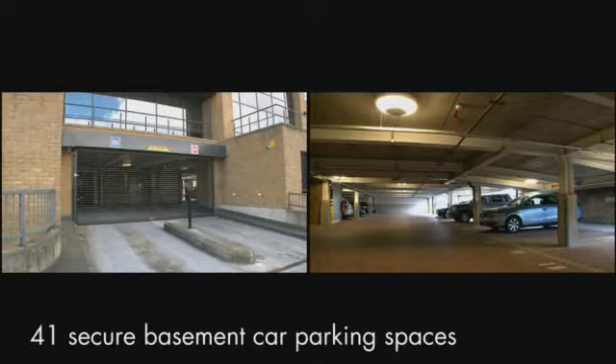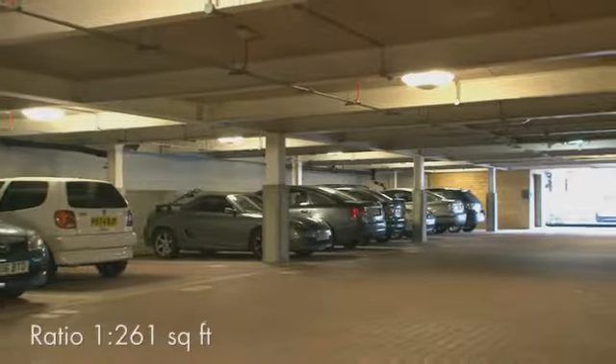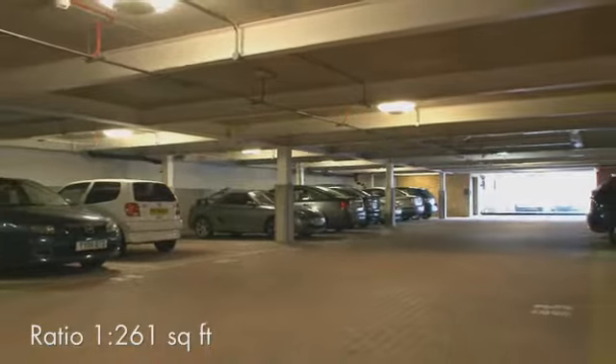In addition, there are 41 secure basement car parking spaces at a ratio of 1 to 261 square feet.